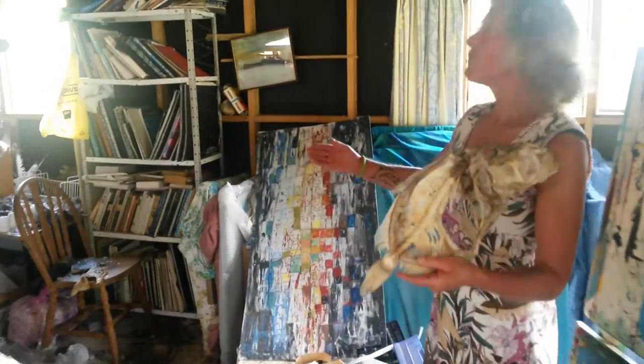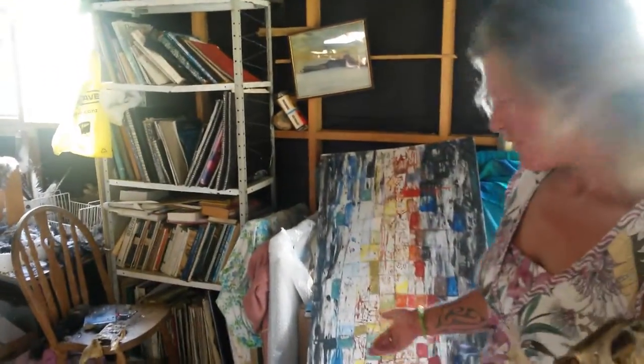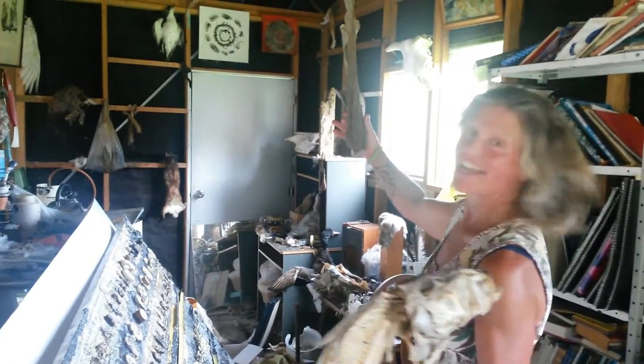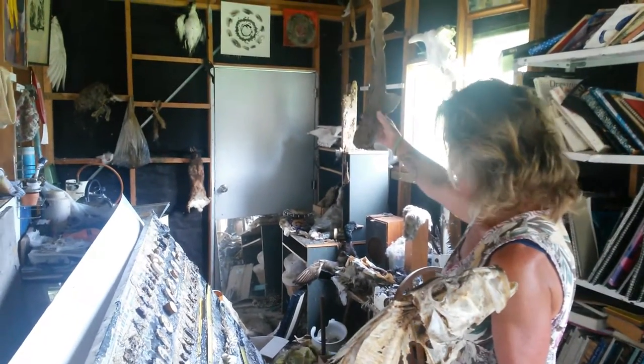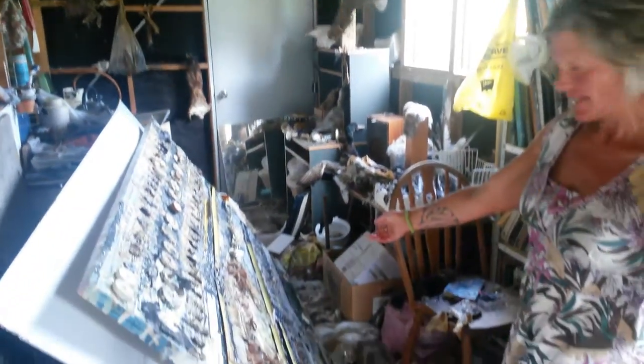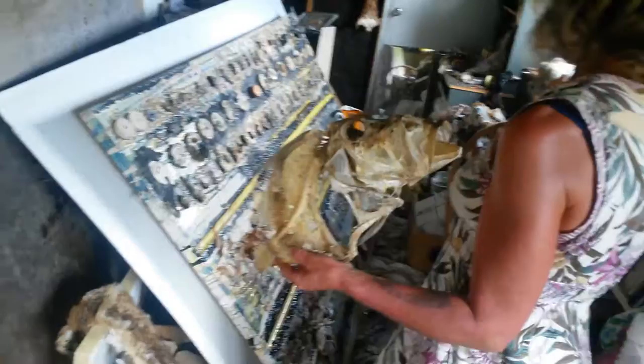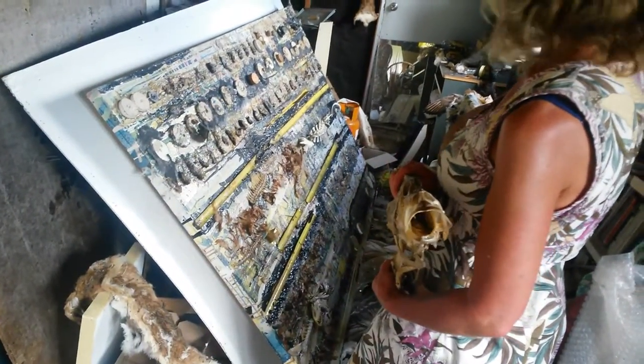Over here is my morgue with my seagulls and rats and pukekos and little sand shark. And this piece is called 36 Blind Mice — it's got 36 mice on it from the studio, and that is one of my multimedia works.